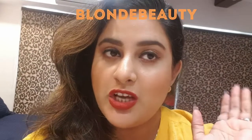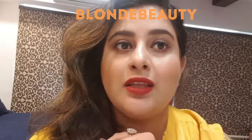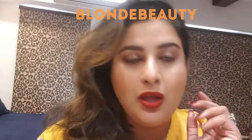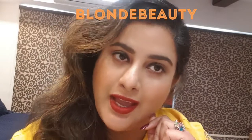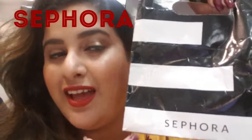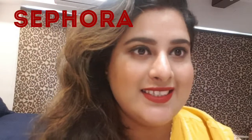Hey guys, welcome back to my channel. This is Swati Kumar and I am changing my channel's name from Prakriti's Charm to Blonde Beauty. I hope you guys liked my previous videos — please subscribe and hit the bell button. For this video, I want to show you my new purchase from Sephora, so let's get started.